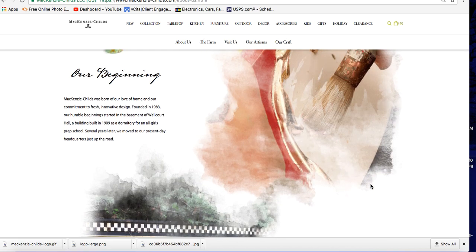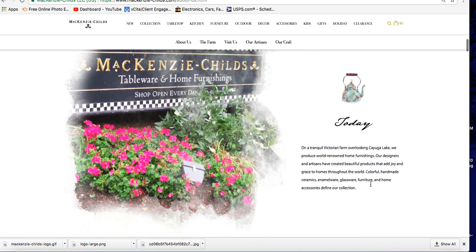McKenzie-Childs was born of our love of home and our commitment to fresh, innovative design. Founded in 1983, our humble beginnings started in the basement of Walcourt Hall, a building built in 1909 as a dormitory for an all-girls prep school. Several years later we moved to our present-day headquarters — a tranquil Victorian farm overlooking Cuyahoga Lake — where we produce world-renowned home furnishings.